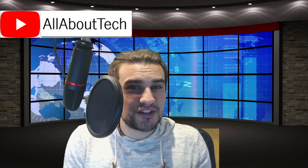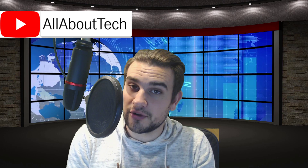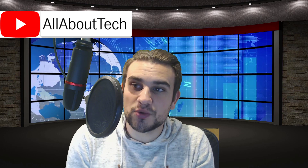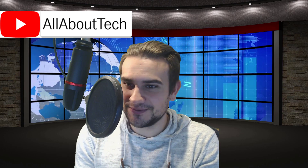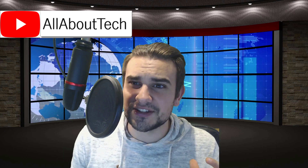Hey, how's it going everyone, my name is Mick Ambrose, you're watching All About Tech. If you're new to the channel, welcome. Today's video covers a couple of different topics, and the first one I'm going to get out of the way is some positive news regarding Electroneum.